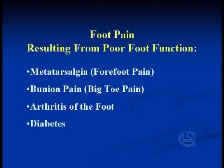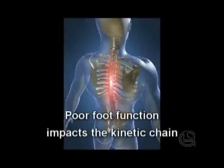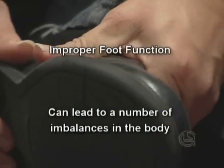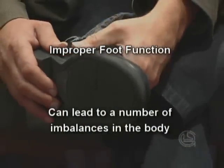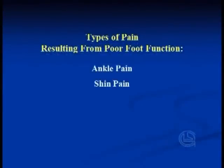Some of these hurt during activity and some of them hurt at rest. When the feet do not function properly, everything they support is in danger of being impacted as well. In fact, other than foot pain, the most common types of pain that result from faulty foot mechanics are ankle pain, shin pain, knee pain, hip pain, or lower back pain.